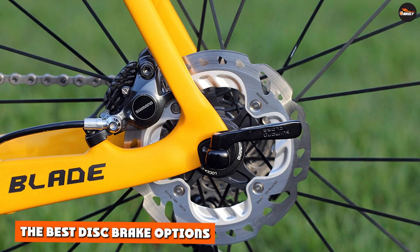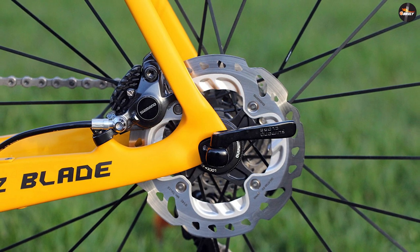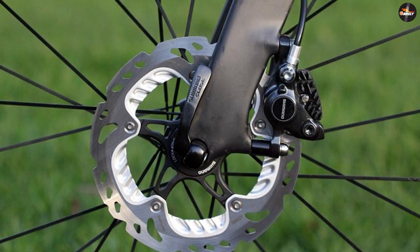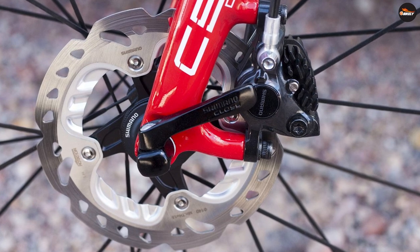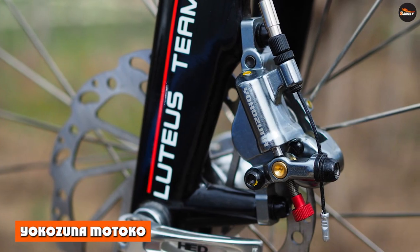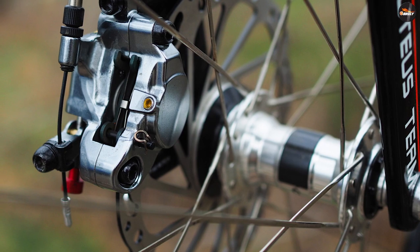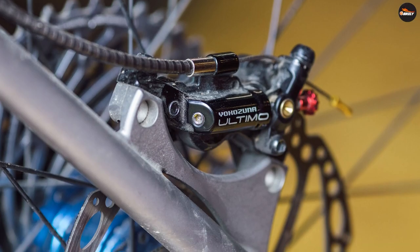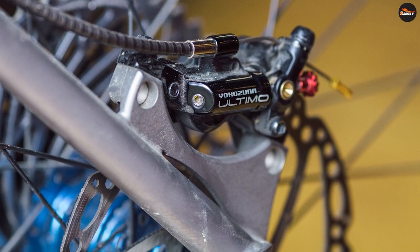The Shimano R785 hydraulic disc brakes are slightly on the heavy side but have superb control and reliability — they really are hard to beat. There is also a mechanical version that delivers good performance at less cost. They weigh 528g. The Yakisuna Mitoko cable-actuated hydraulic disc brakes are one of the best non-hydro options available, featuring a reliable cable-actuated disc brake. They are one of the lightest options available, weighing just 143g, and are easy to set up with great performance levels.